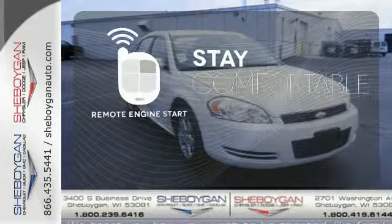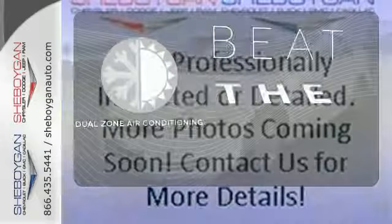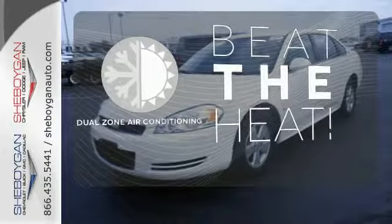Stay comfortable inside while the engine warms up outside, thanks to Remote Engine Start. Dual zone air conditioning lets you and your passengers pick a personal temperature.